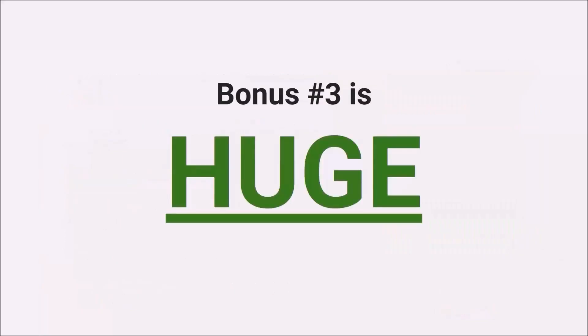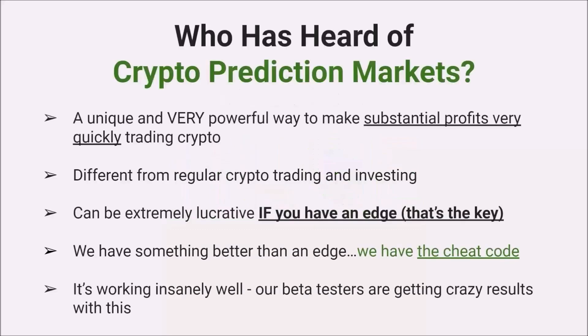Bonus number three is huge — it's one of those features we could do a whole other presentation on. This is extra special. Who here has heard of crypto prediction markets? We're going to spend a little time giving you some background so you can see why this tool is so powerful. A couple of people have — so let's do a quick 60 seconds of background.